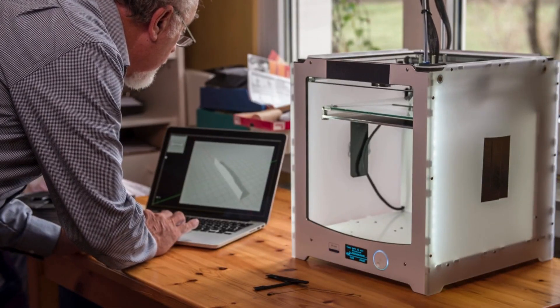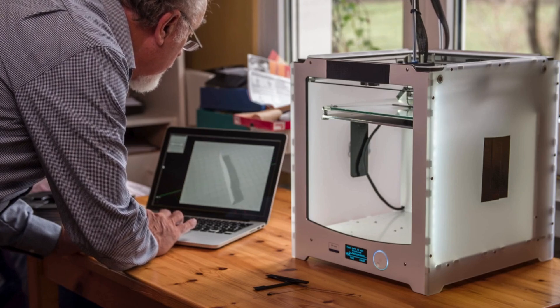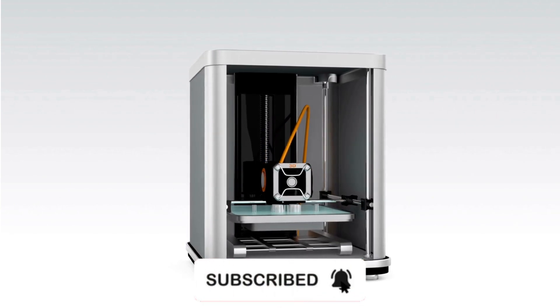These picks aren't random. Each has been carefully selected based on real-world results. All product links are in the description below. Stick around, and don't forget to subscribe for more no-nonsense product reviews that actually help.